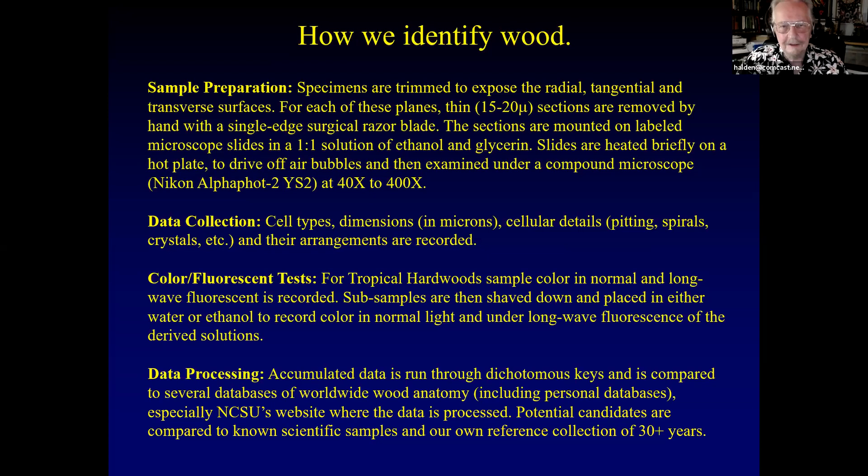For sample prep, I use a Nikon alphaphot, a basic student microscope costing about $1,000 — I don't need anything really expensive. For data collection, you look at types of cells, their dimensions in microns, and any cellular details like pits, spirals, and crystals, and how those cells are arranged in the tissue. For difficult tropical woods, we use a color fluorescence test — sub-samples are shaved down and placed in either water or ethanol, and you record what bleeds out of the wood, then examine it in normal light and under long-wave UV fluorescence.